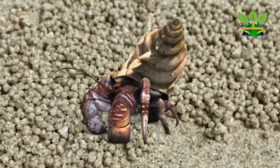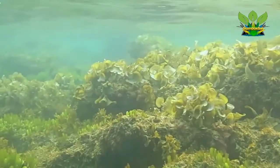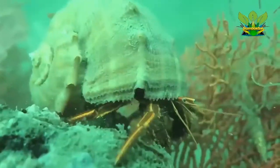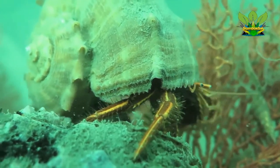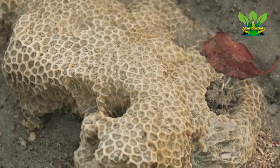Hermit crabs can be divided into two groups. The first group is the marine hermit crabs, with a single species — Clibanarius fonticola — living in freshwater. These crabs spend most of their life underwater as aquatic animals, living in varying depths of salt water from shallow reefs and shorelines to deep sea bottoms, and rarely leave for land.